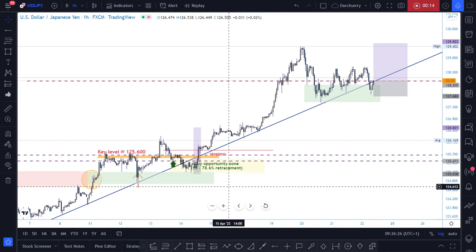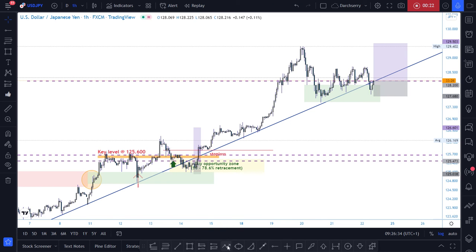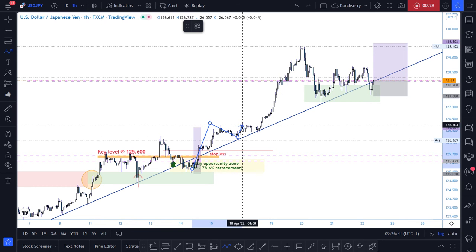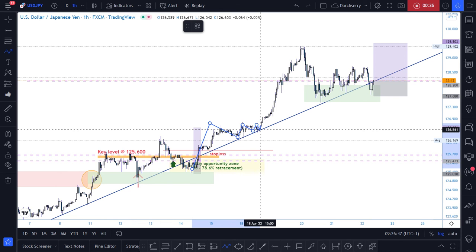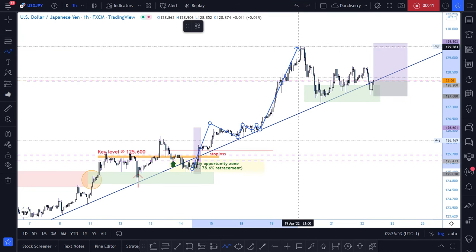If you've been with me since last week, we had a 130 pip move during the course of last week's trading session as price continued moving on a trend line. Unfortunately we missed this momentum later on — probably due to me going on vacation for my Easter break — we missed this move.